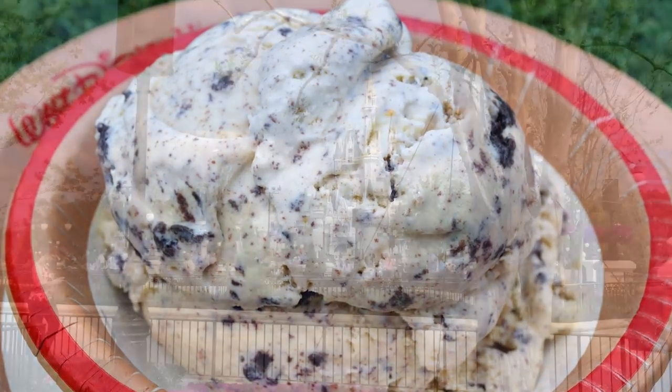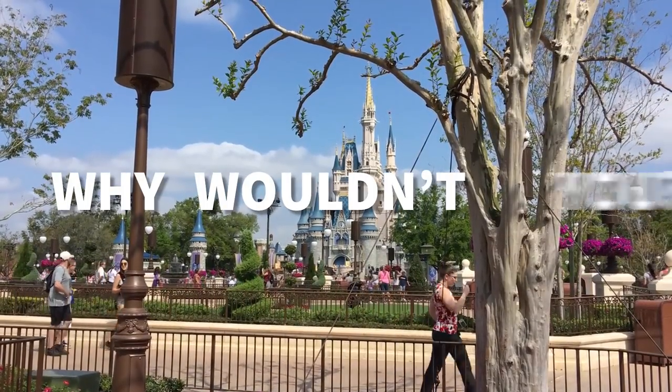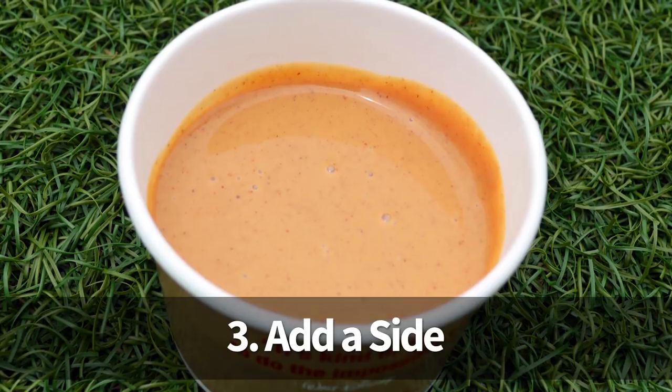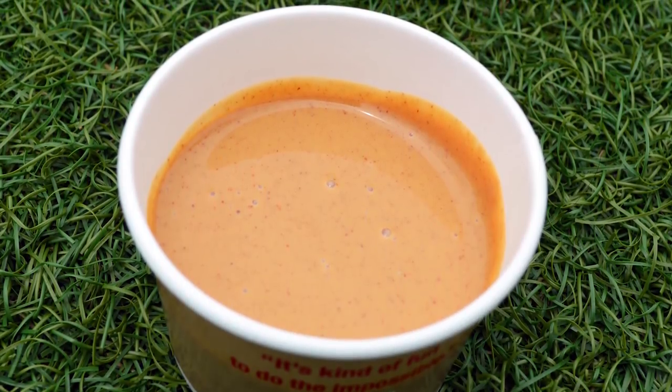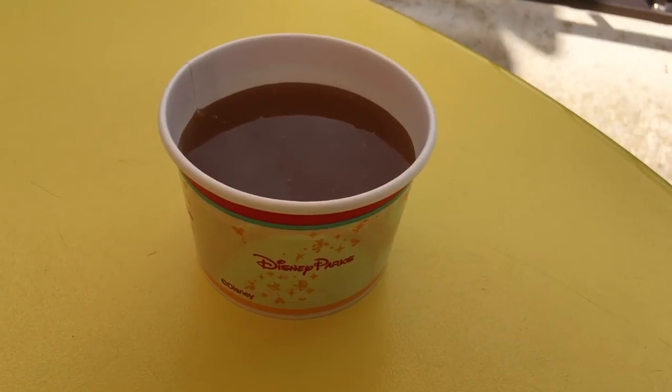We purchased cookies and cream. Third — this is optional, but why wouldn't you? — we added a side of warm peanut butter to our Plaza ice cream order for $0.69. They also have sides of hot fudge or caramel.